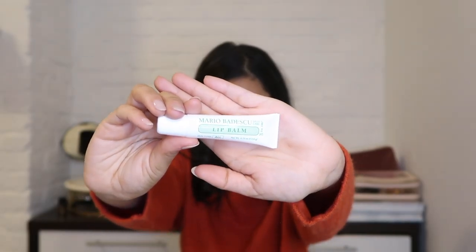My favorite lip item ever — the Mario Badescu lip balm. I've posted about this before; it's my favorite formula. I have one at work, one in my purse, one in my bathroom cabinet. I just leave them scattered everywhere I go — I'm kind of like Oprah, just giving them out. I always lose them, but I love this. I can't thank the team enough for sending it.